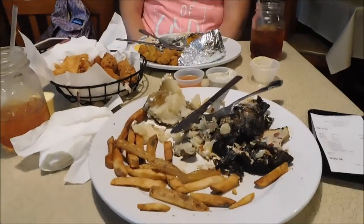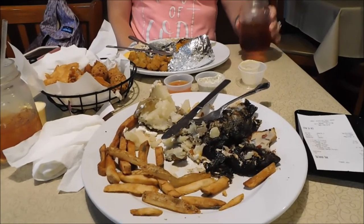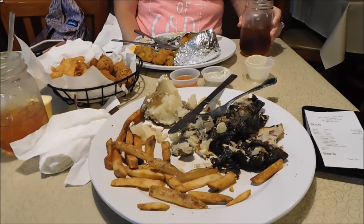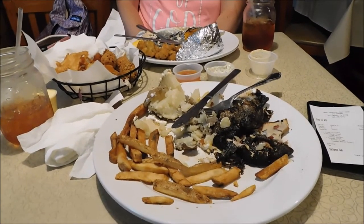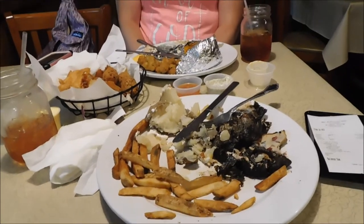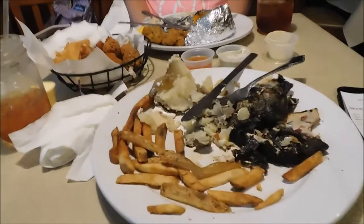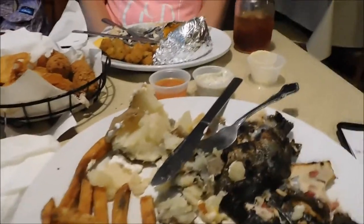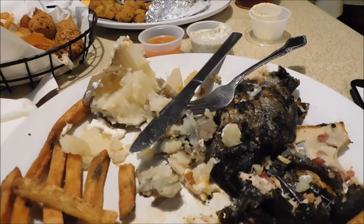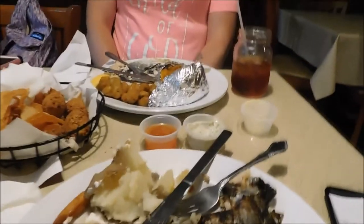Right here is my loaded baked potato, french fries, and the hickory smoked stuffed trout. It was good — I won't say it wasn't, it was really good. You got the good smoked flavor. The bacon in it was good. The mushrooms and onions were actually left out — I did not even realize it until just now. But still and all, it was really good. Good experience overall. I will definitely come back and try it again with some different flavors.